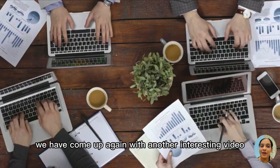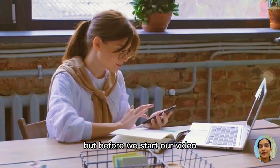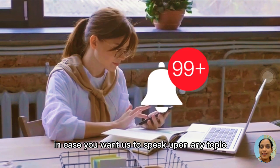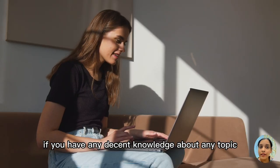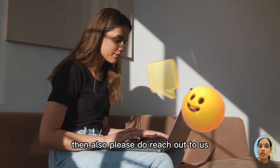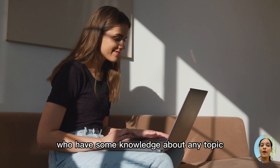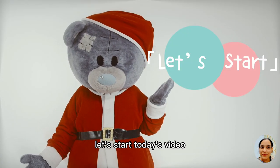Today we have come up again with another interesting video. But before we start, please like and subscribe our channel. Please put your comments in the comment section in case you want us to speak upon any topic. If you have any knowledge about any topic, please do reach out to us as we have very interesting offers for you. So without any further wait, let's start today's video.